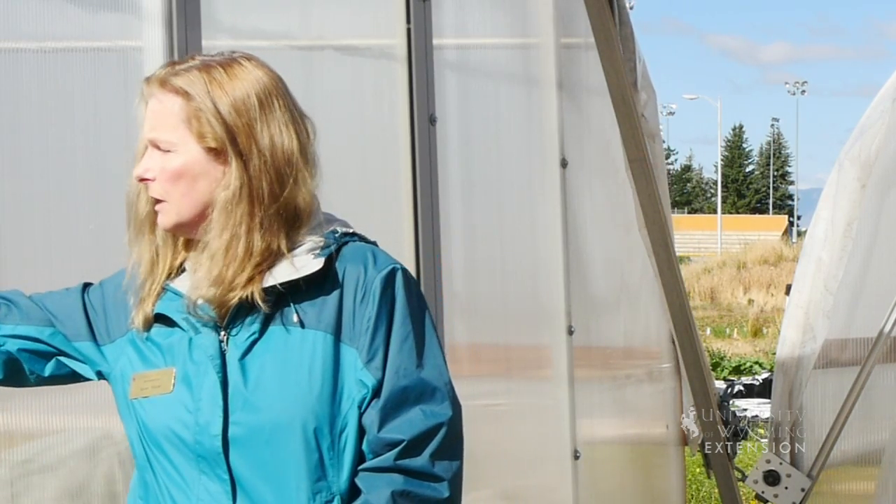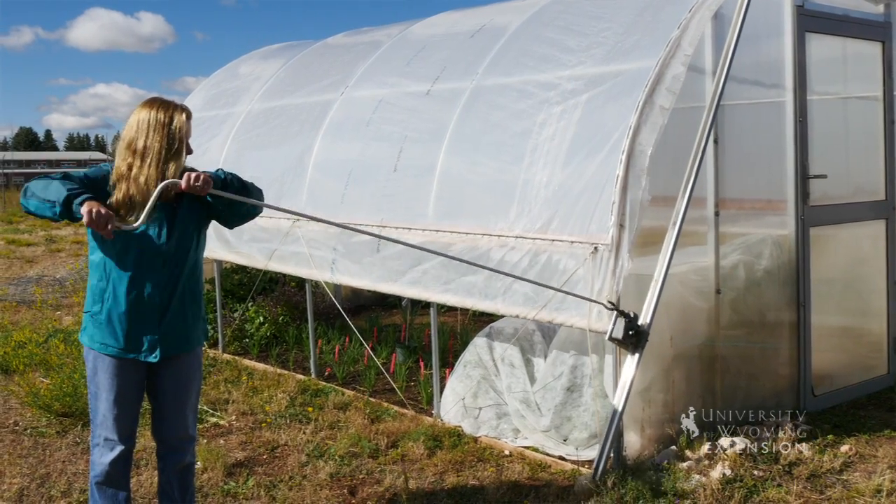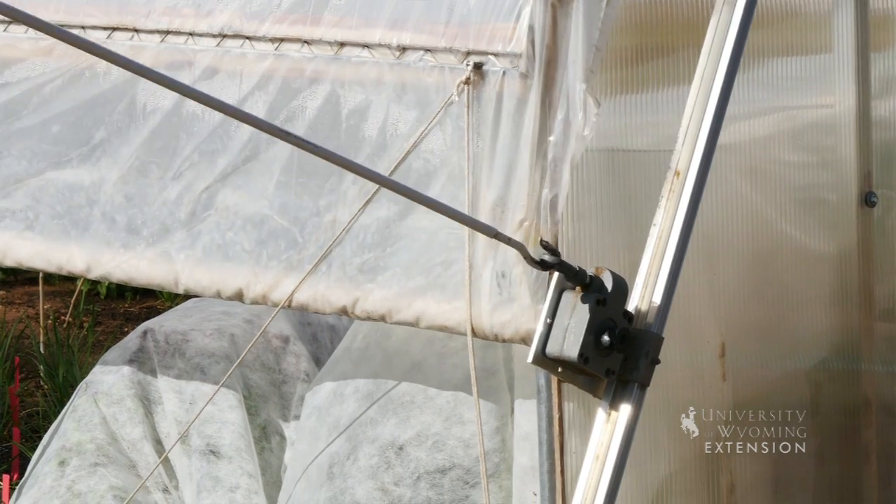One of the other benefits to the double layer polyethylene, the softer plastic, is that it allows us to roll the sides of the tunnels up and down. Last night, for example, it was very chilly, low 30s here, so we had the sides rolled down to keep that heat inside each of the high tunnels.